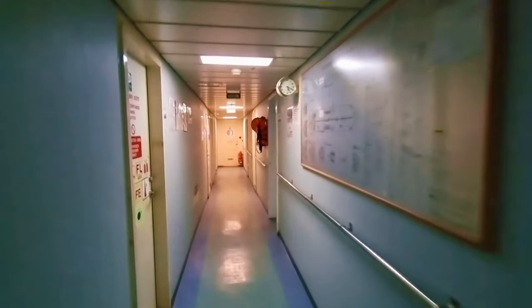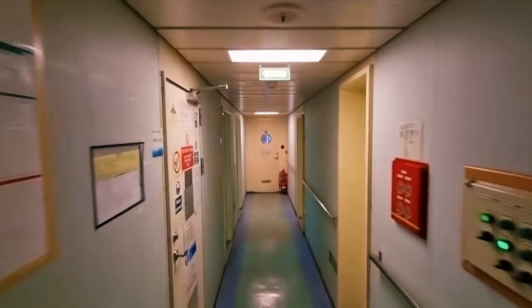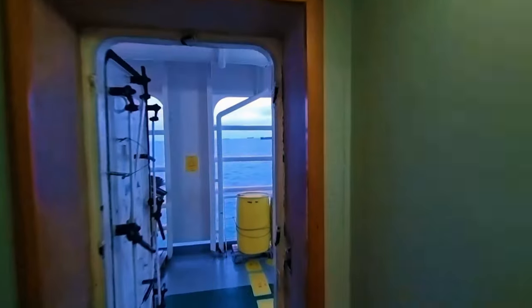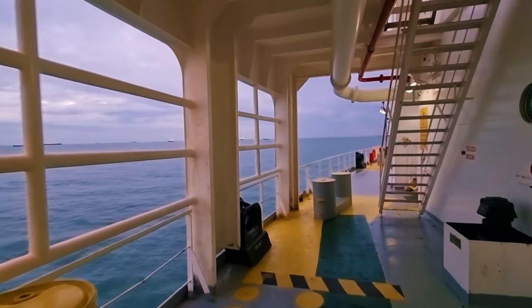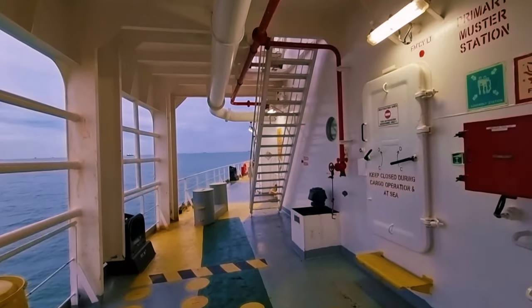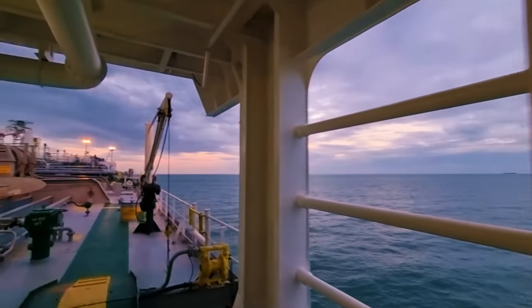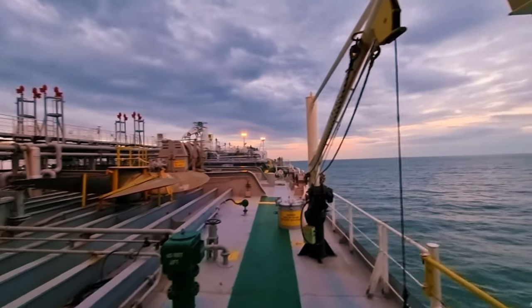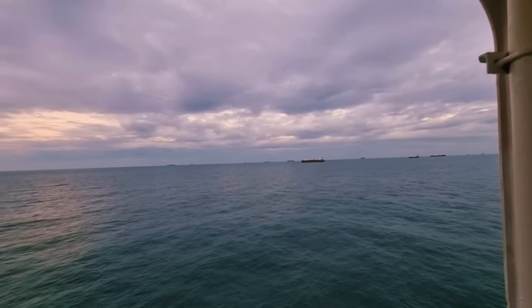We are going out to the aft section of the ship. It is 5:30 in the evening and the sun is already down — evening time, a very soothing atmosphere. Just look at the beauty; it is a very beautiful place with no pollution at all.